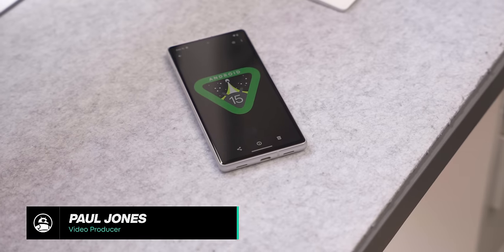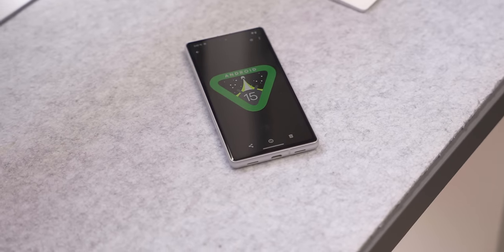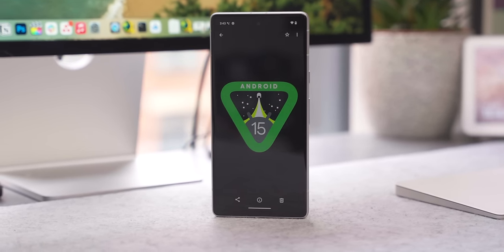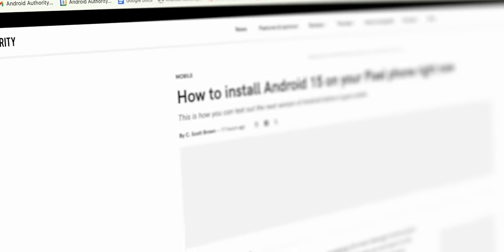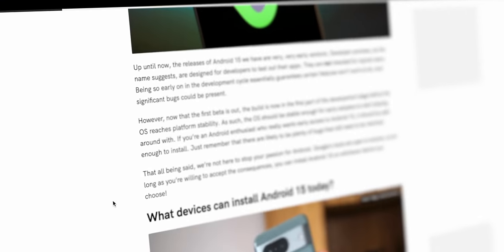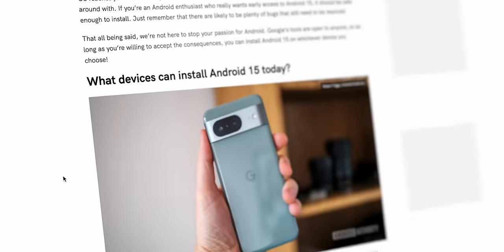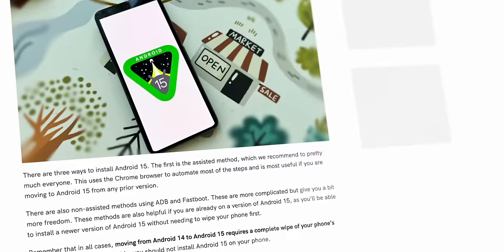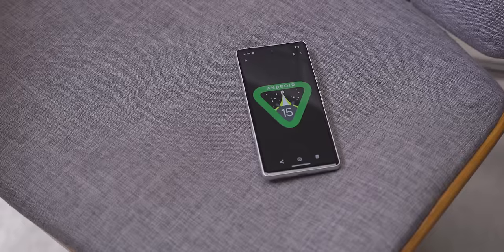Android 15 public beta 1 is out now for you to download, but it's not going to be one of these big major revamps of Android — instead it's going to be a few tweaks here and there. If you want to download it, check the description below for a guide to get that beta up and running on your device. As always, be careful installing a beta as it is not the most secure software, so make sure you back up your phone before you do anything.